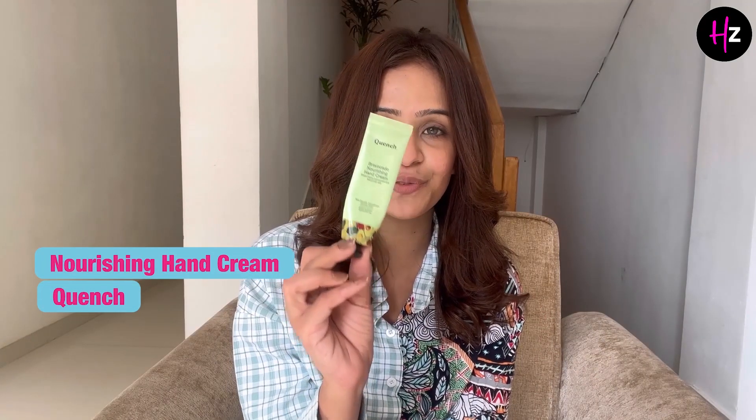This fragrance is very good. This nourishing hand cream from Quench helps my hands not to be so dry in winters. Whenever you feel dry in winters, I would suggest all of you to use this hand cream. I think it's a must for winters.